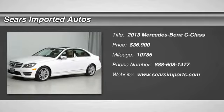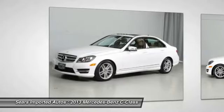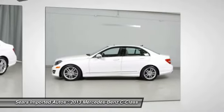Are you looking for a used vehicle that is in incredible condition? Well, with this beautiful looking 2013 Mercedes-Benz C-Class, you are going to get it.